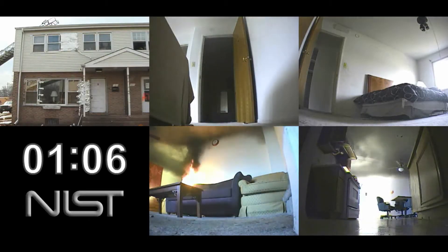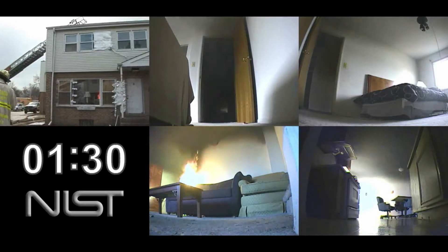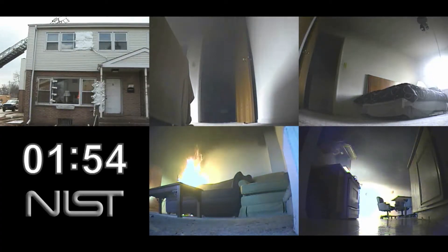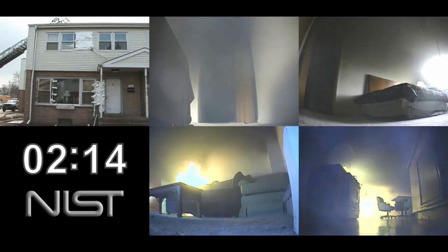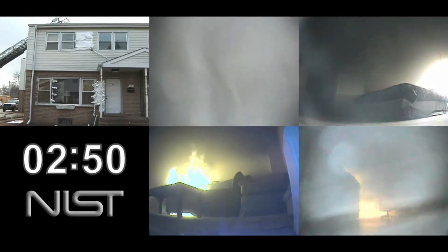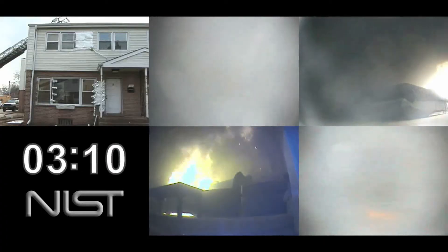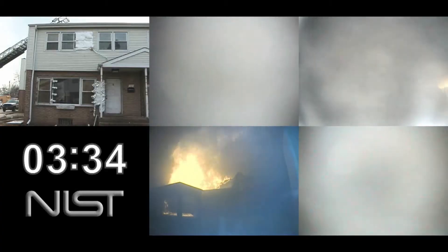We see the fire developing — the fire plumes coming up, the ceiling jet is going across the ceiling. You see the smoke spreading into the lower rear right corner, that's the kitchen and the dining room. You see smoke coming up the stairs. The top middle image is the open bedroom at the top of the stairs, and the top right image is the front bedroom. There are no openings to the exterior, no bedroom windows open, the front door's not open. We see flames starting to roll the ceiling in the first floor living room, and smoke floor to ceiling in the bedrooms at a little over three minutes.